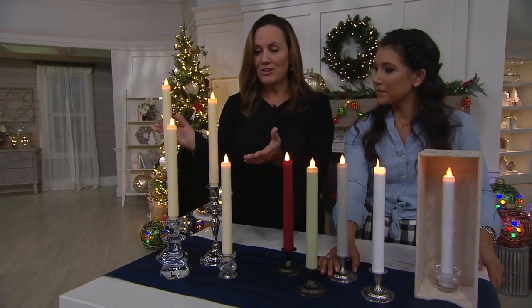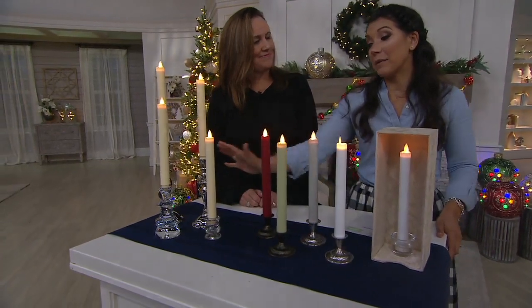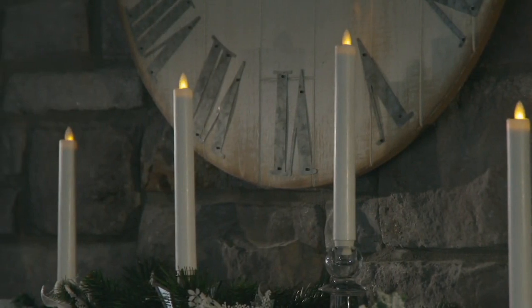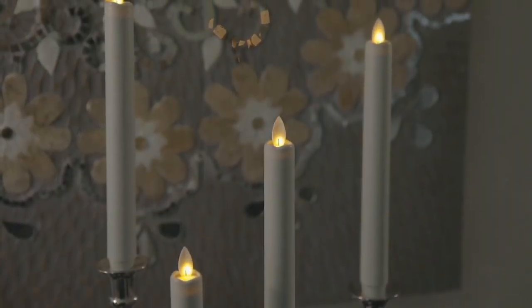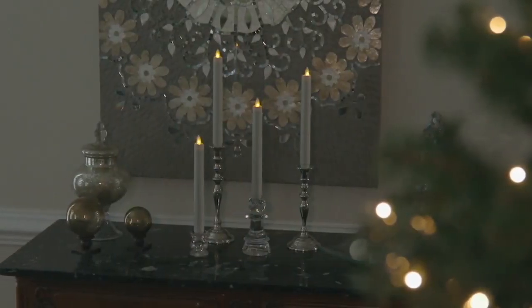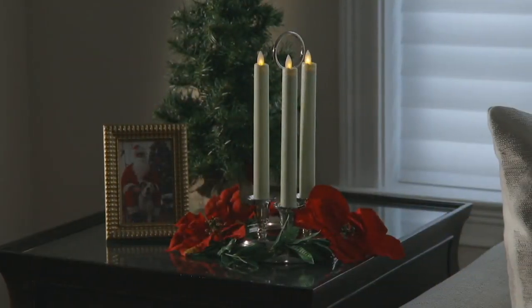I think this is a fun opportunity to use now. Maybe pull out some candlesticks that you've set aside — use them on the mantle, use them on the centerpiece. I keep my crystal candlesticks out on our center dining room table and it just feels so special. It's one of those things as I grew I wanted in my home, and that was it. So now you get to maybe use some of those pieces.